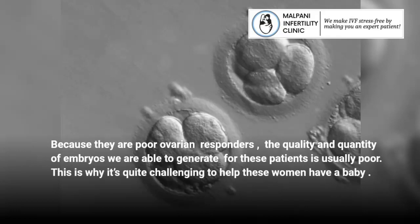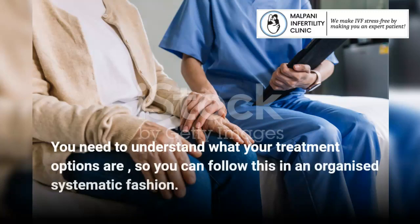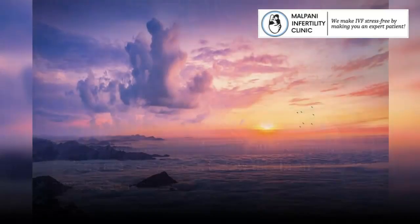This is why it's quite challenging to help these women have a baby. You need to understand what your treatment options are, so you can follow this in an organized, systematic fashion.